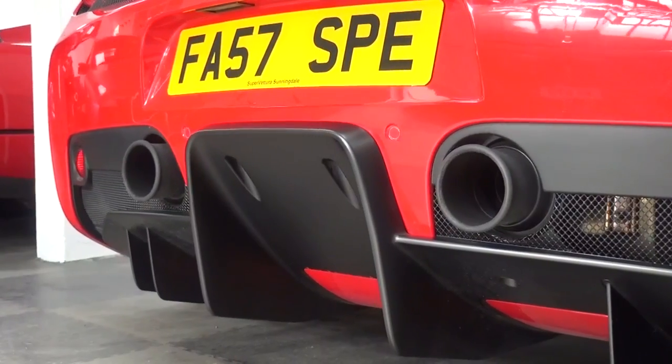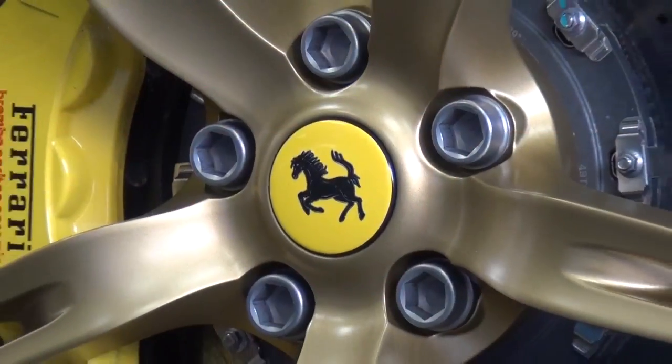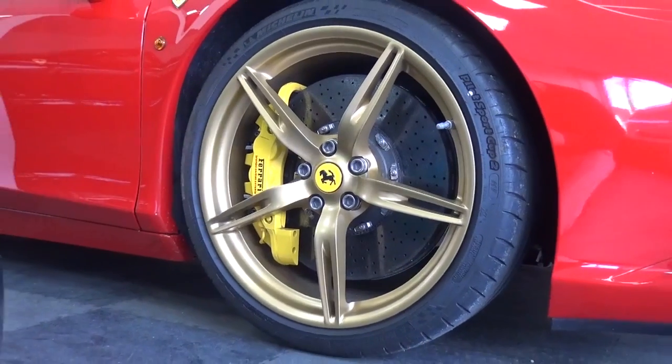At the rear is a new 2-exit titanium exhaust system that exits higher up and spaced significantly further apart than the previous model. Unfortunately, I wasn't able to get an exhaust piece here. It sits on new 20-inch front and rear forged wheels, here in gold.